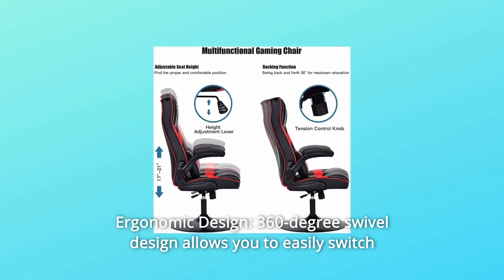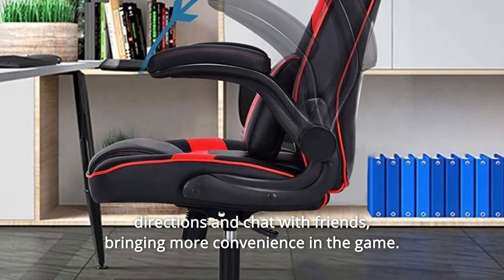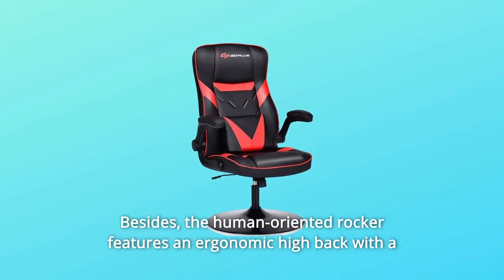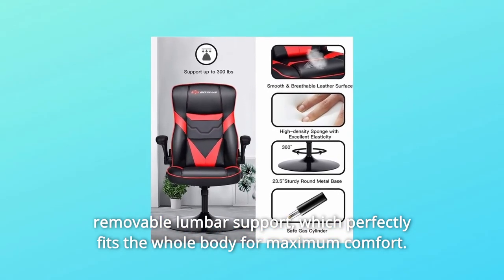Number 3: Ergonomic Design. A 360-degree swivel design allows you to easily switch directions and chat with friends, bringing more convenience in the game. Besides, the human-oriented rocker features an ergonomic high-back with a removable lumbar support, which perfectly fits the whole body for maximum comfort.